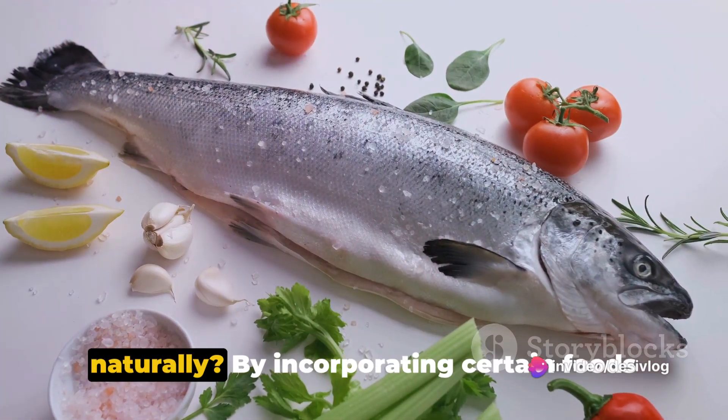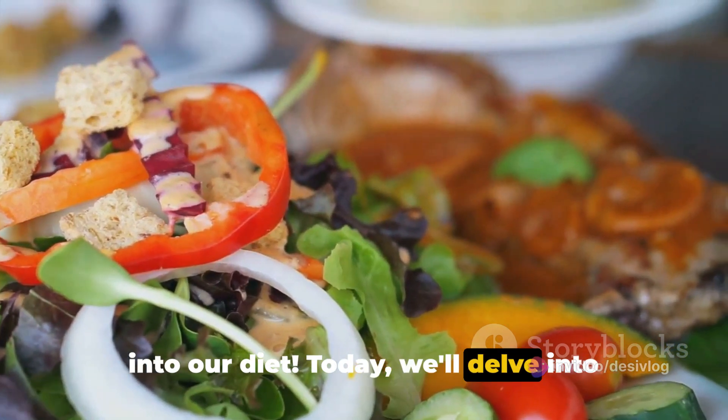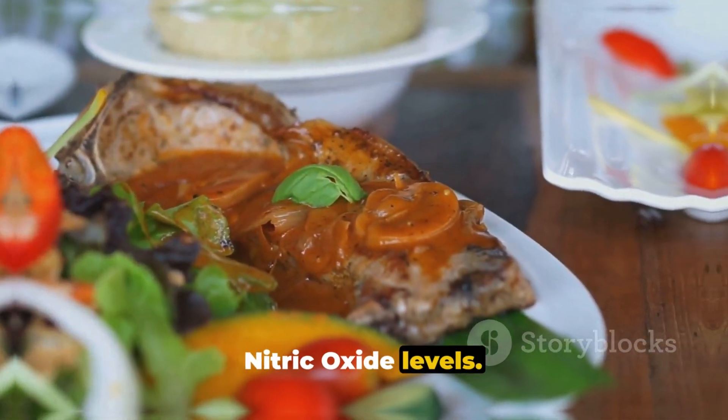So how do we boost these levels naturally? By incorporating certain foods into our diet. Today, we'll delve into 12 amazing foods known to enhance nitric oxide levels.